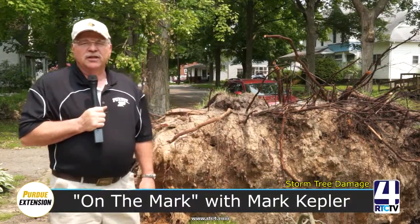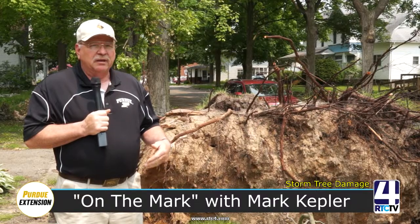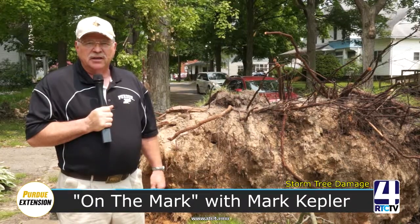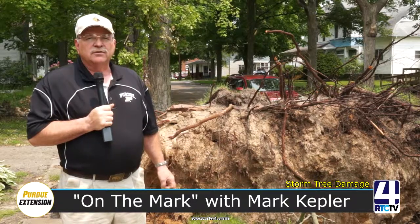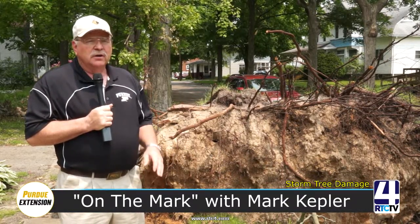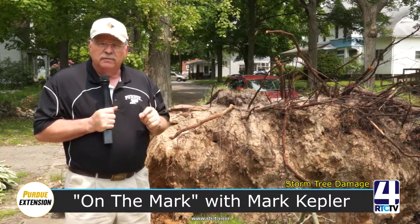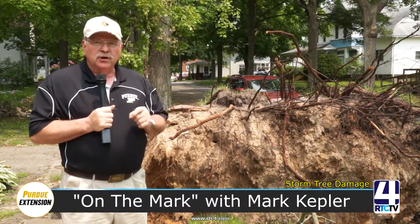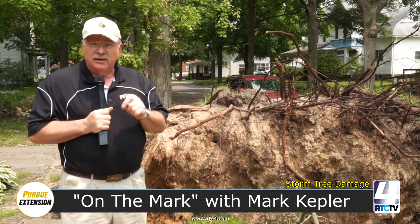Hi, I'm Mark Kepler with Purdue University Extension Service. What I want to talk about today is some of the things that have happened with the storm we had in May of 2019, how different trees in our community have reacted to it, why we have some trees that have uprooted, and also why we have some trees that have busted out and fallen apart. We're going to go out and find a tree growing in a big area and talk about how trees and roots grow.